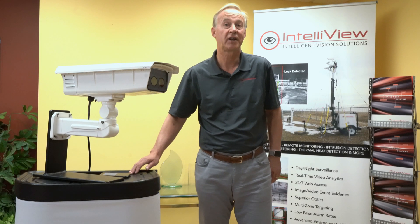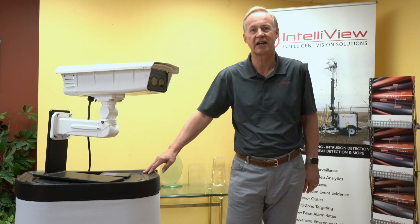Thanks for coming by today. I appreciate your time. If you'd like more information, please check out our website or here's my contact information.